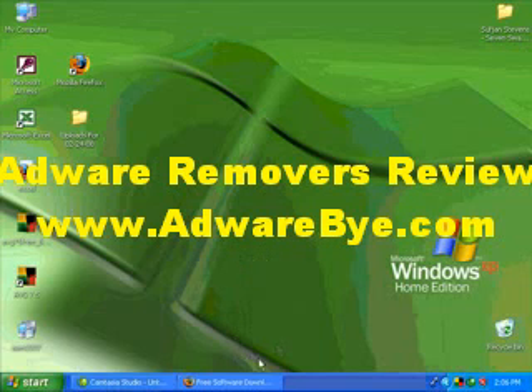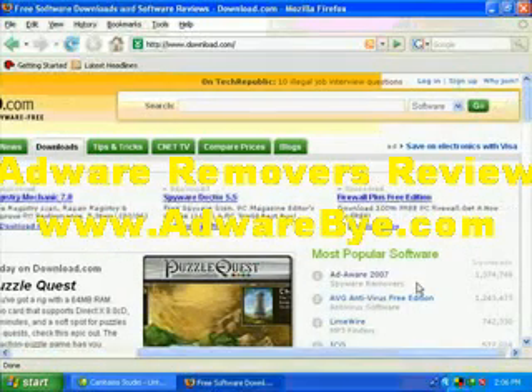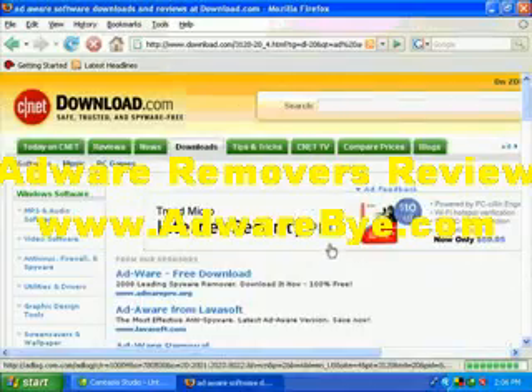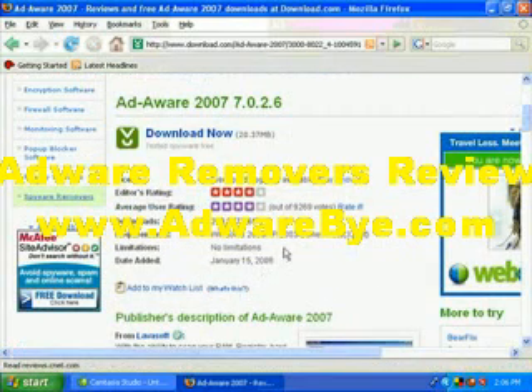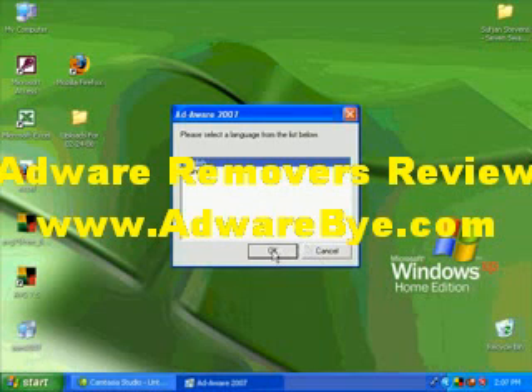First step: you need a program to remove your spyware, so go to download.com. Let's just type it in here — and of course, here it is: Ad-Aware 2007. Click on that. They have a paid version but this is free with no limitations. Click here to download it — I've already done so because it takes a bit, about twenty megabytes. It'll be on your desktop called AAW2007. Double-click to install and go with English.